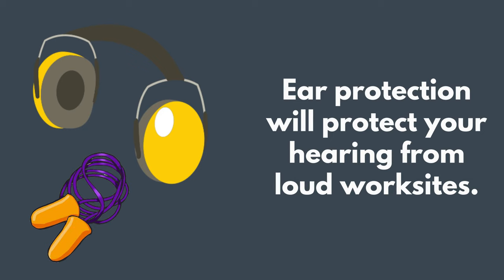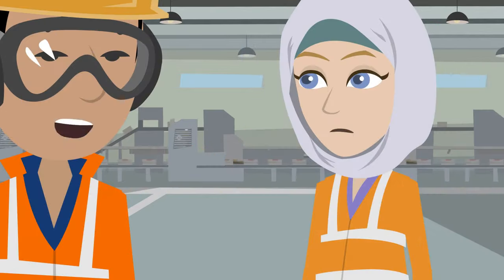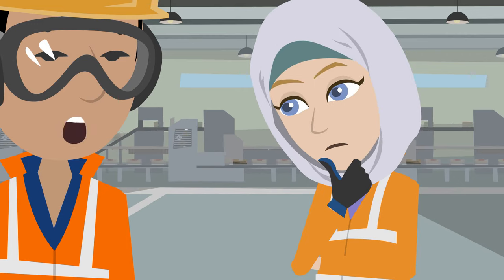Ear protection can save you from hearing loss in loud work sites. Ear protection might fit over your ears, or they might be small foam plugs that go inside your ears. It depends on the task you will be doing. It may be difficult to hear a coworker when you are wearing ear protection. Move to a safe, quiet place and remove your ear protection to listen.